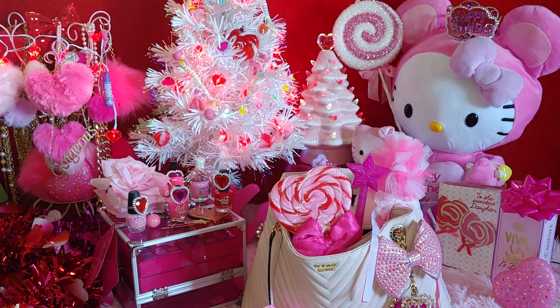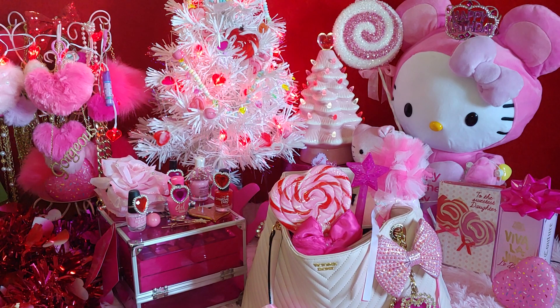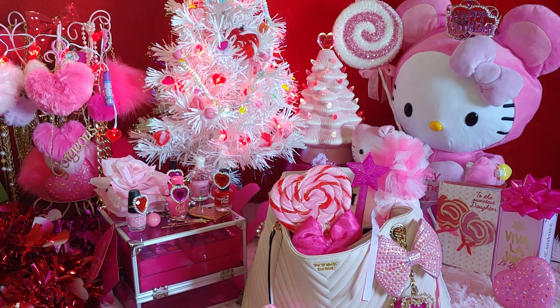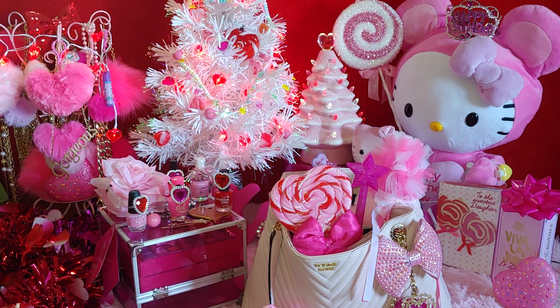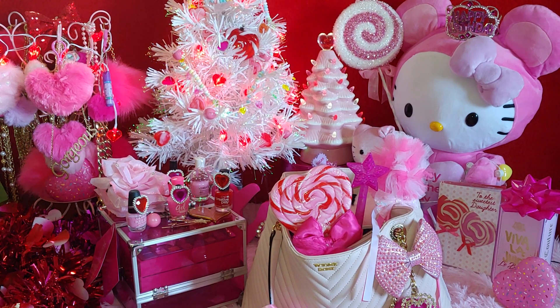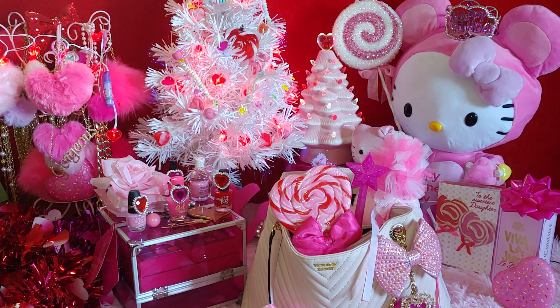Hi everyone, welcome to my channel! I'm Santa Pinkstar and today I want to share with you what's in my birthday bag. I'm so excited because today is officially my birthday! I've been looking forward to today, and my Mr. Handsome just told me this morning he wants to take me out of town to one of my favorite restaurants to celebrate my birthday.